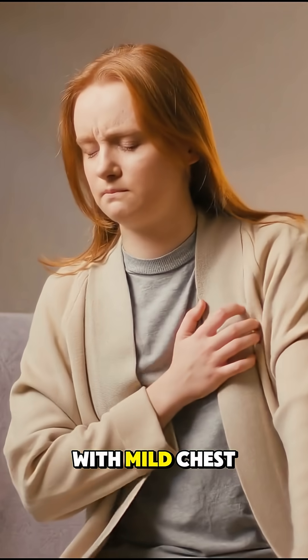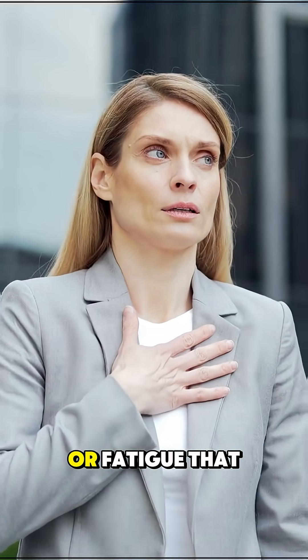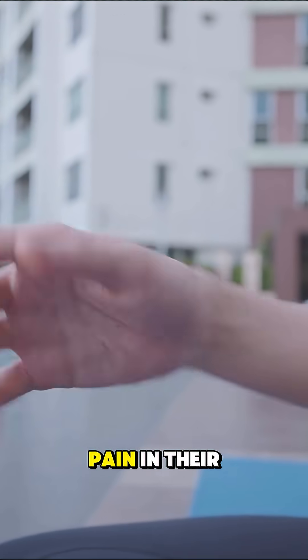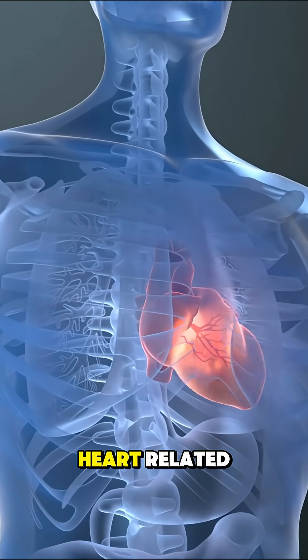It can begin with mild chest discomfort, shortness of breath during light activity, or fatigue that hits harder than usual. Some people feel pain in their arm, jaw, or back, never realizing it's heart-related.